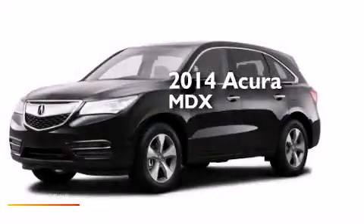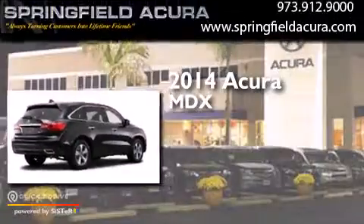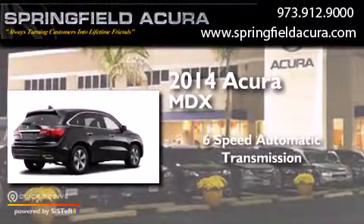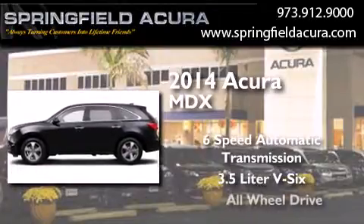This is a brand new 2014 Acura MDX. This crossover has a 6-speed automatic transmission, a 3.5-liter V6, and all-wheel drive.